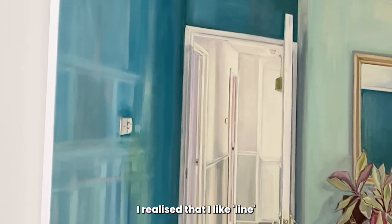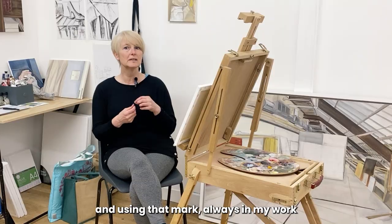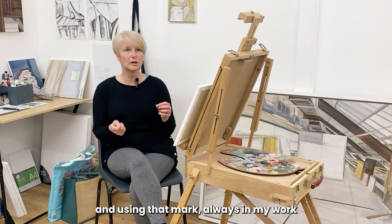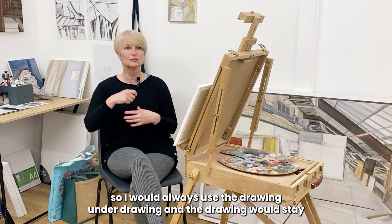I realised that I like line. I like the use of line and using that mark always in my work. So I would always use the drawing under drawing, and the drawing would stay.